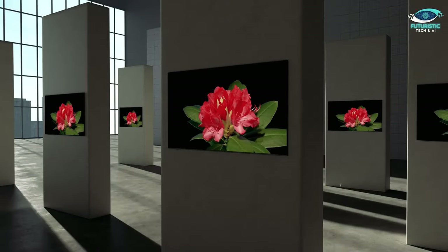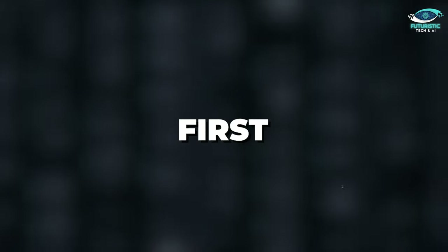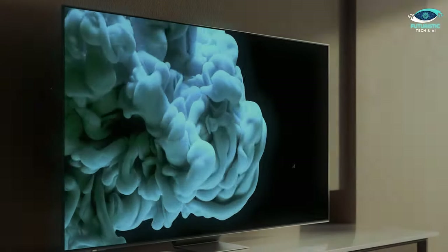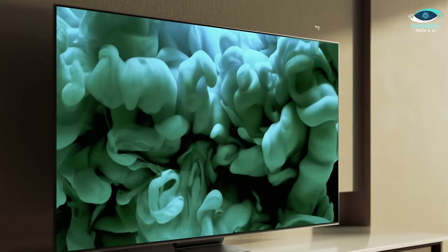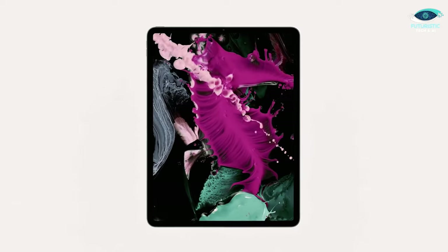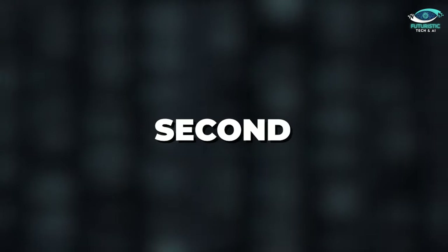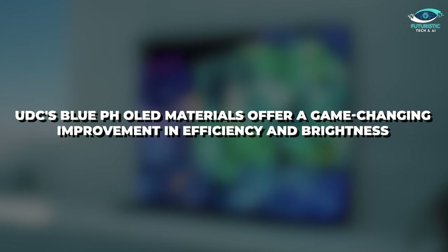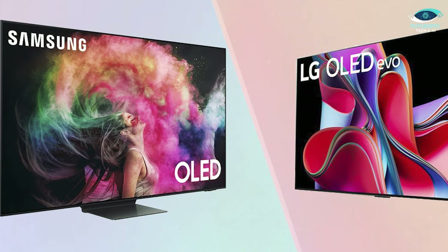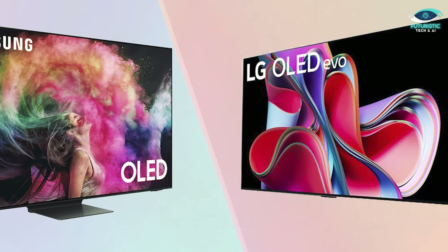The future of OLEDs seems promising, with four significant advancements on the horizon. First, Samsung will introduce tandem OLEDs — two OLED layers stacked to provide four times the lifetime and twice the brightness — set to debut on iPads in 2024. Second, UDC's blue PHOLED materials offer a game-changing improvement in efficiency and brightness, with four times greater electricity-to-light conversion. Industry heavyweights like LG and Samsung are expected to incorporate this innovation into their panels by 2025.